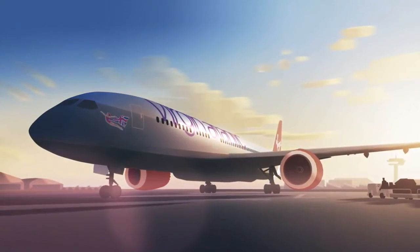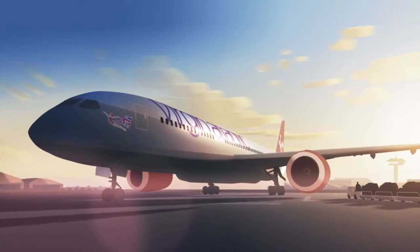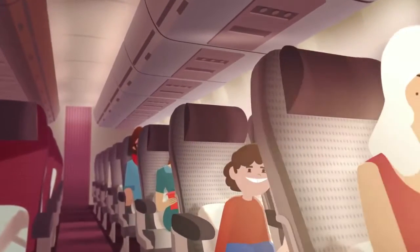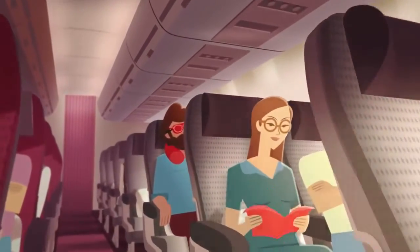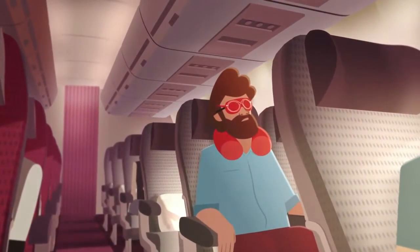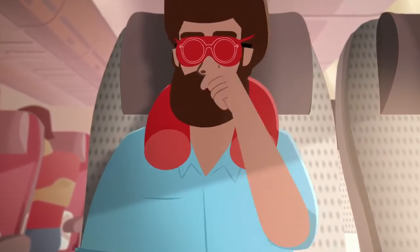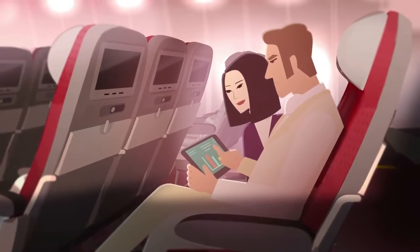Hello there. We're delighted to welcome you on board Virgin Atlantic. Thank you for flying with us today. You're no doubt keen to lose yourself in our dazzling world of entertainment, but first we're going to show you a safety film, and we'd like you to give it your full attention. It's really important that you watch and understand it, because together we're all responsible for safety on this flight.